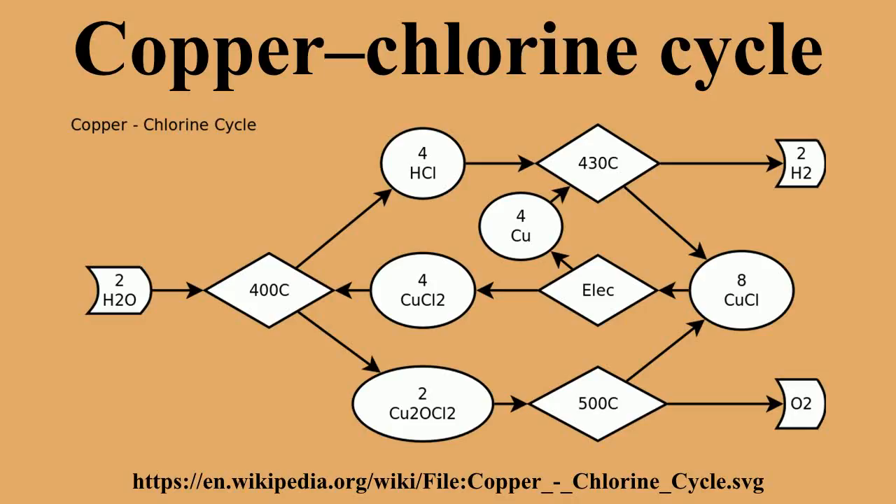Net reaction: 2 H₂O → 2 H₂ + O₂. Legend: gas, liquid, aqueous solution. The balance of the species are in a solid phase.